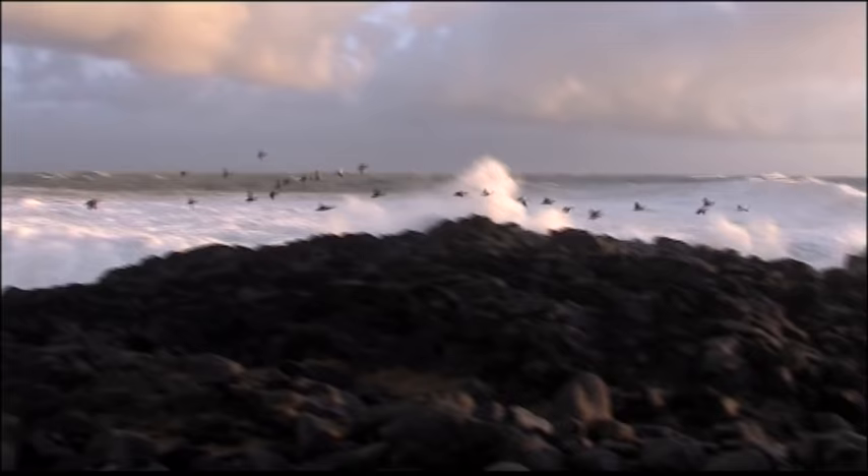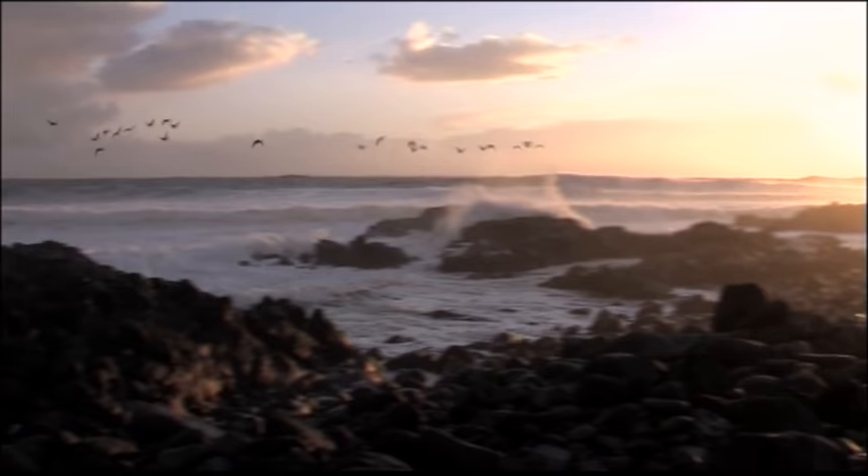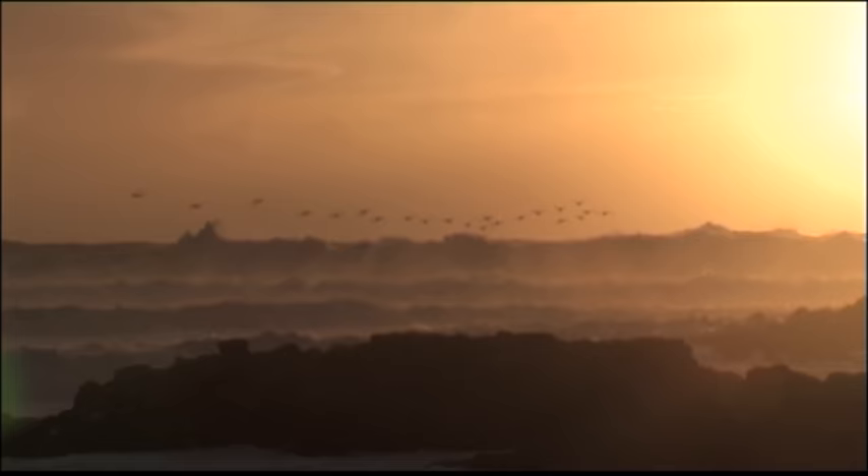These handsome birds spend the winter out at sea off the Icelandic coast. In the spring, they will return to their nesting grounds.